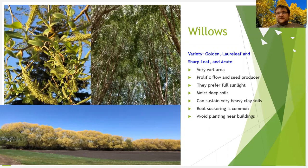Willows — you already have golden willow, laurel leaf, sharp leaf, and acute willows in your area. They do best in wet areas. They grow very fast, multi-stemmed, and are definitely a great choice.